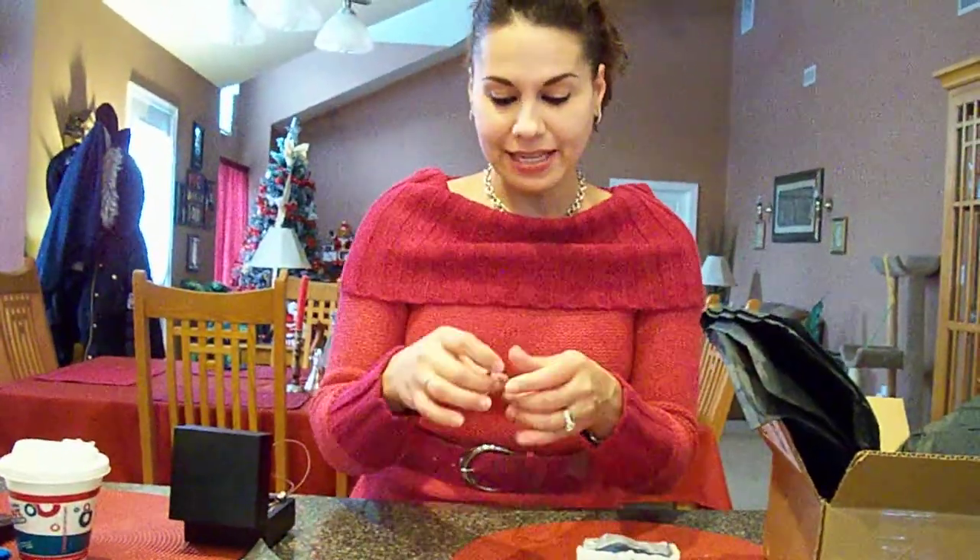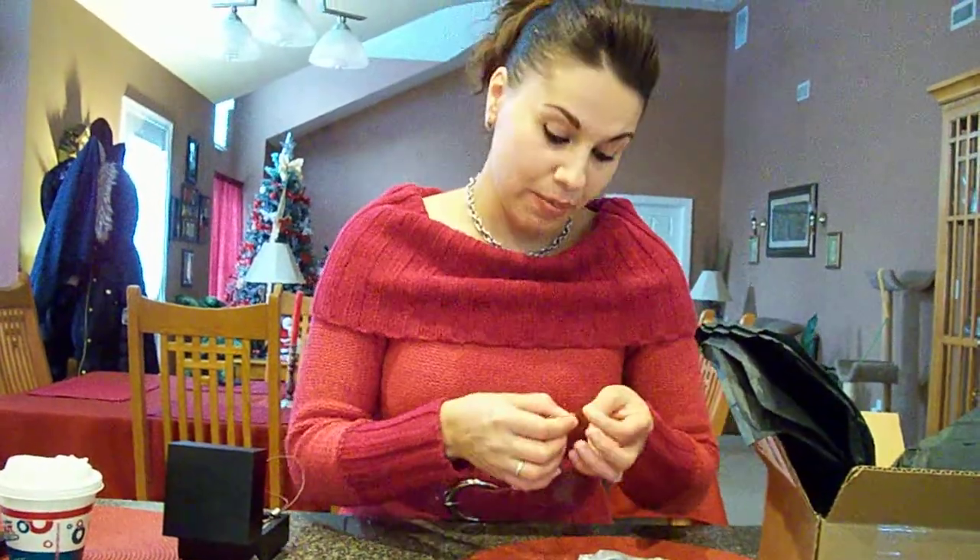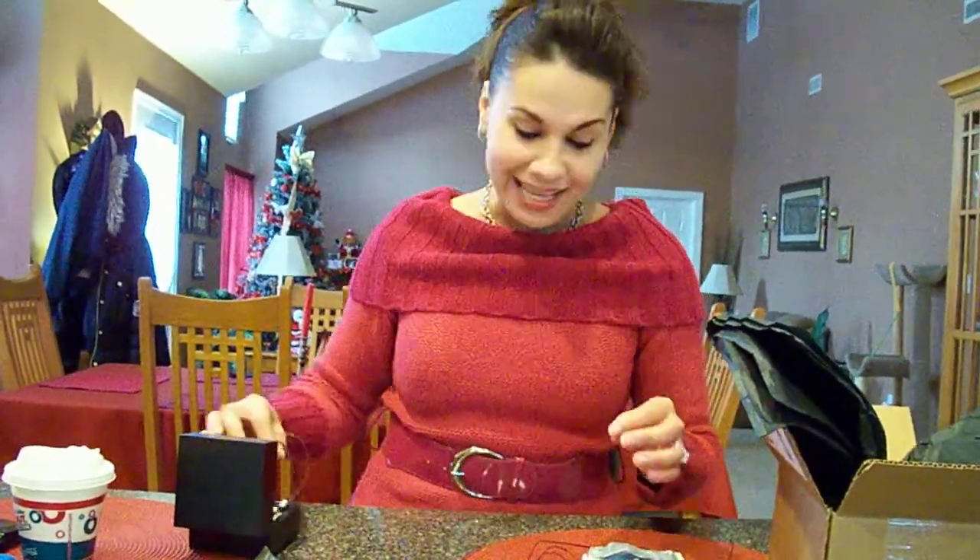Anyway guys, just wanted to share that with you. I will talk to you guys later. Thanks, Janine — thank you so much. I love it. I love my necklace. I love my soapy. Alright guys, bye.